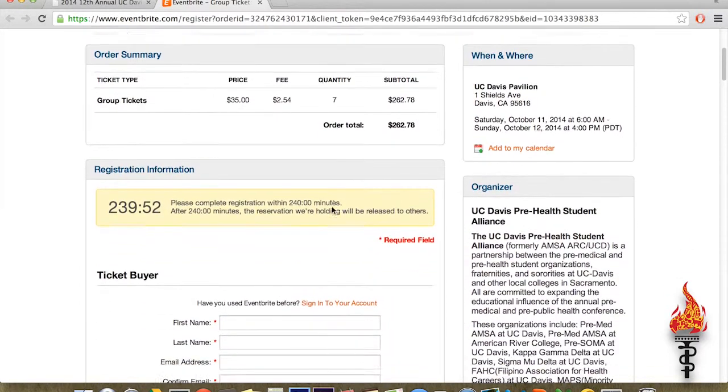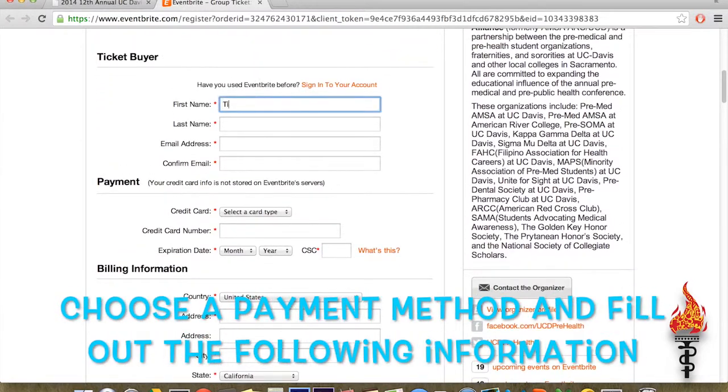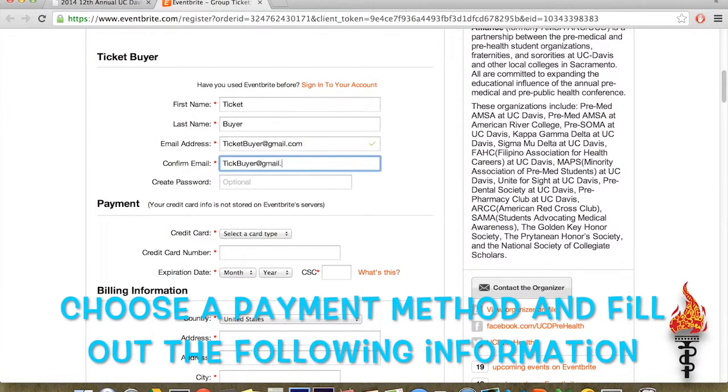You may pay with either credit card or check. However, if you are choosing to pay by check, please review the Rules for Payment by Check located on the previous page before continuing.